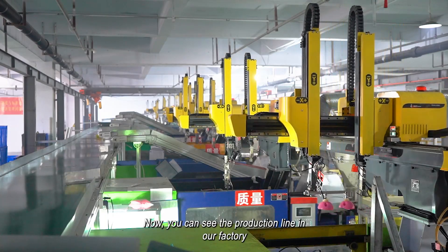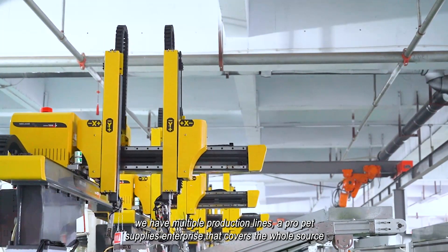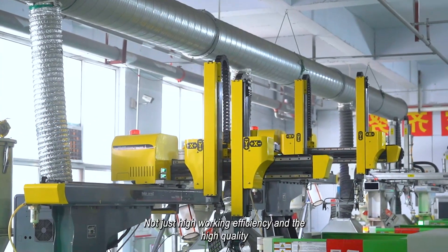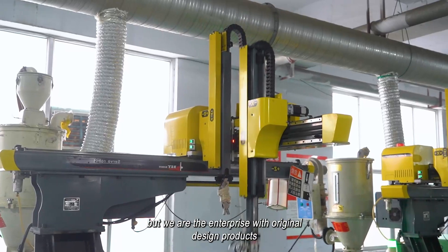Now you can see the production line in our factory. We have multiple production lines — a pro-pet supplies enterprise that covers the whole source. Not just high working efficiency and high quality, but we are the enterprise with original design products.